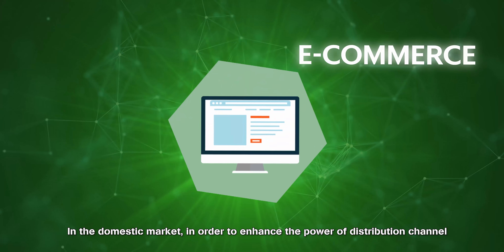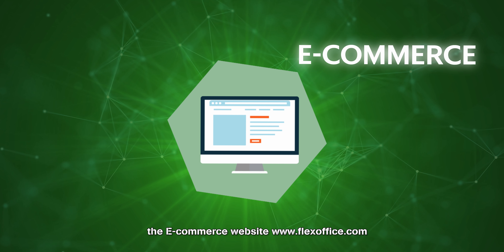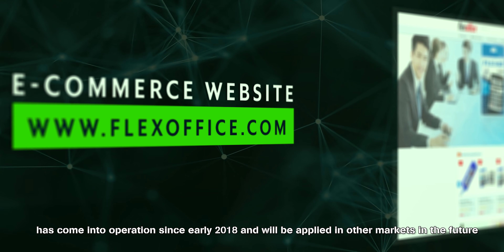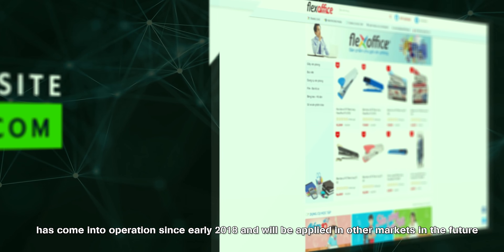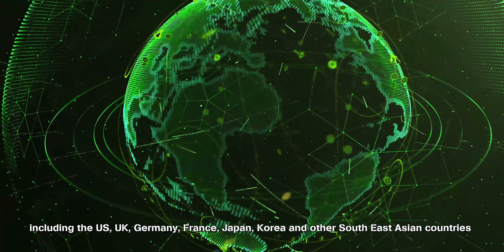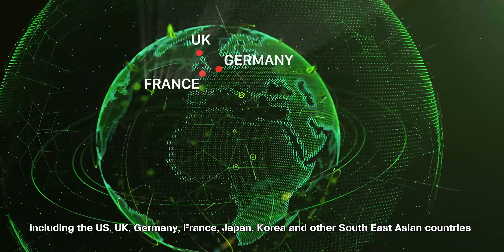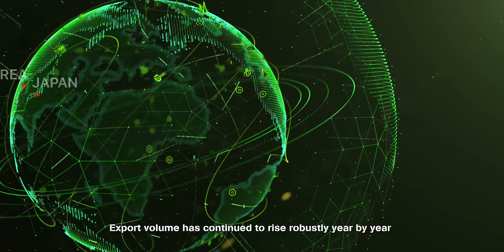In the domestic market, to enhance the power of the distribution channel, the e-commerce website www.flexoffice.com has come into operation since early 2018 and will be applied in other markets in the future. Thanks to those efforts, FlexOffice products are now exported to various markets around the world, including the US, UK, Germany, France, Japan, Korea, and other Southeast Asian countries. Export volume has continued to rise robustly year by year.